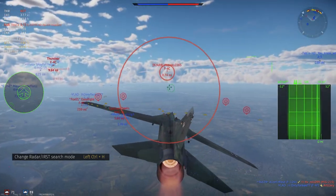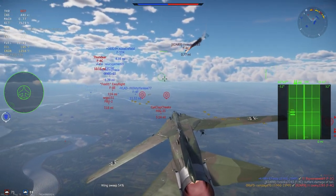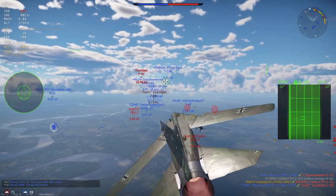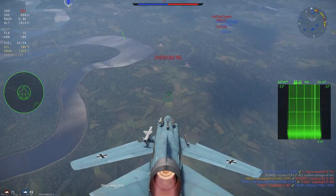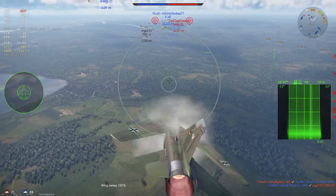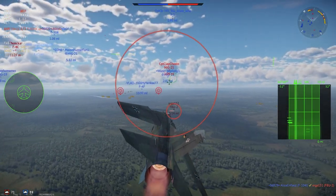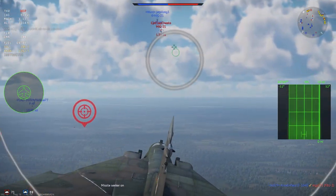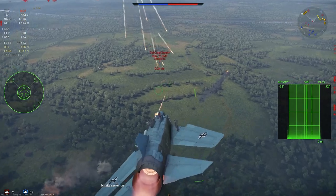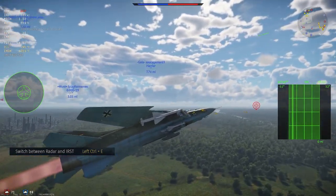You can toggle between Search and either MTI or LD using the change radar/IRST search mode keybind. MTI and LD are paired together, with the plane automatically switching between them based on altitude — MTI is active from ground level to 6,000 feet, and LD from 6,000 feet and up. The radar has three range settings: 19, 37, and 56 miles. MTI uses only the 19-mile range with a 60×5 degree search and lacks IFF, while LD and Search can use all three ranges with 60×9 or 60×13 degree settings and do have IFF.